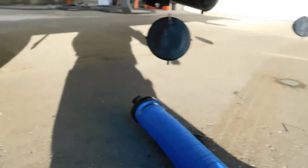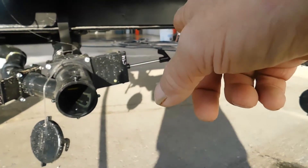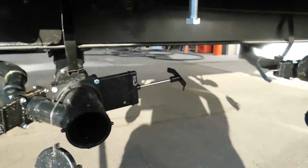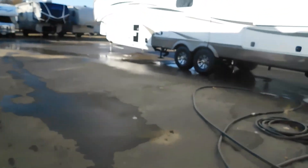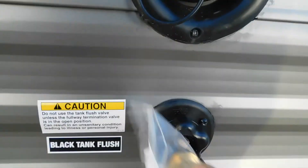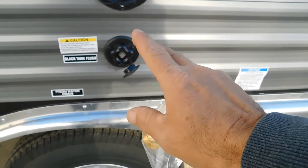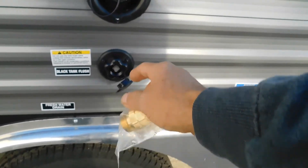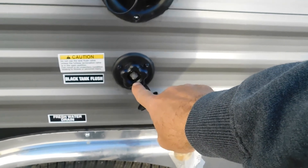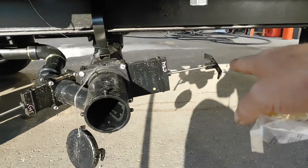Now we can head up to the dump station. You do have two connections — I recommend you get a Y adapter. Hook up your sewage hose and pull your black handle. Once your black handle has been going for a while and it sounds like it's no longer draining, go around to your campsite to your black tank flush. Hook up your water pressure regulator and connect your black tank flush hose — that's going to spray your black tank out. Leave your handle pulled, turn the hose on, and run it for about five minutes. After that, unhook your water, go back over and close your black handle, then go ahead and pull your gray.